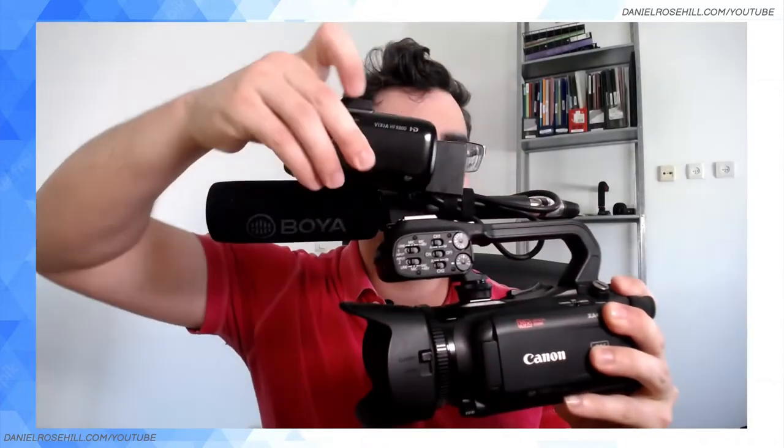Now if I pick up my other camera — I'm going to swap around so the Canon logo and the XLR controls can be seen — this is the XA40, considered a compact pro camcorder. If you put it next to the Vixia, you can already see the difference in size is pretty substantial. So what exactly is the difference?